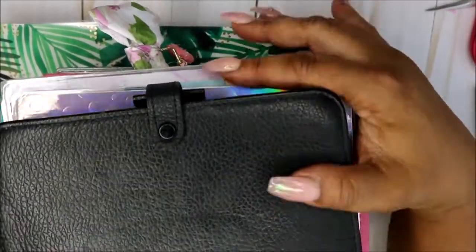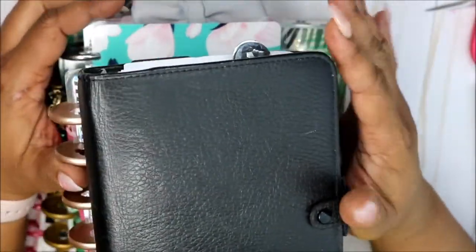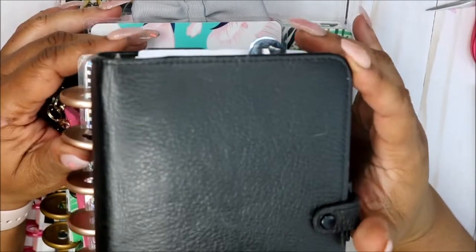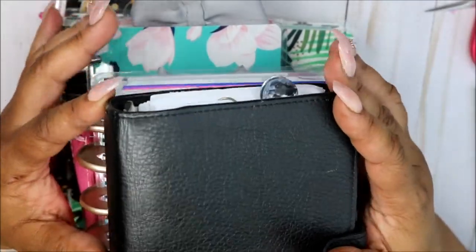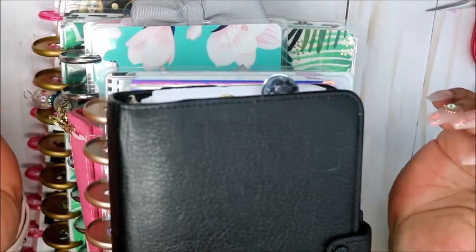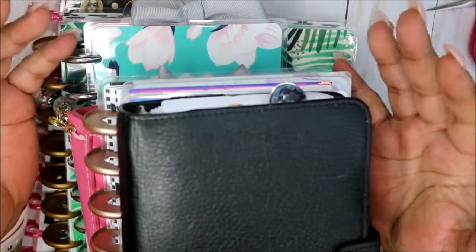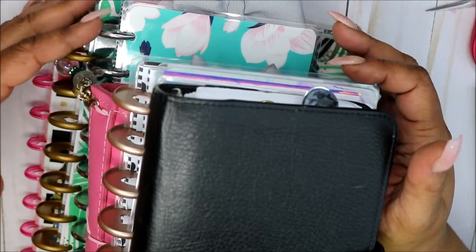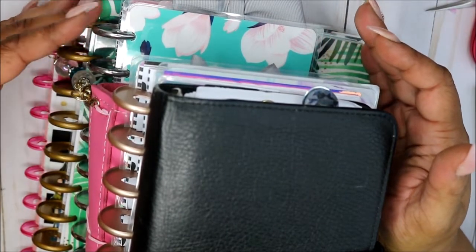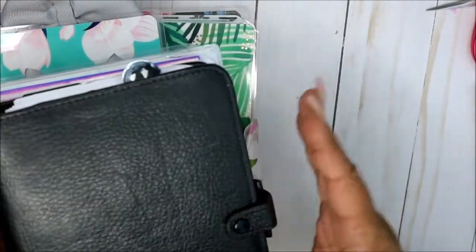Hey everyone, I'm coming to you from a planner stack. When I first started planning I was in an A5 Recollections, then I decided I needed a social media planner — another A5 wide rings horizontal. I couldn't really take them with me; the Recollections was just so big and bulky. I wanted to do Happy Planner so I could do spreads for those who have them, and then I kind of fell in love with it. I'm going to go from the smallest down to the largest.